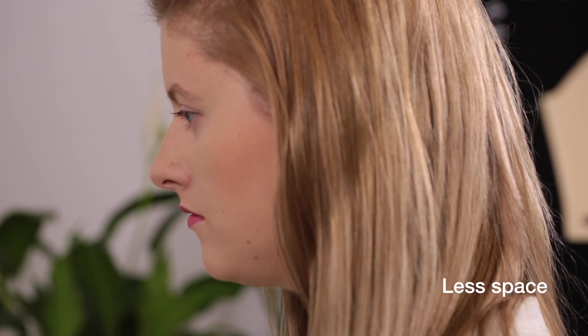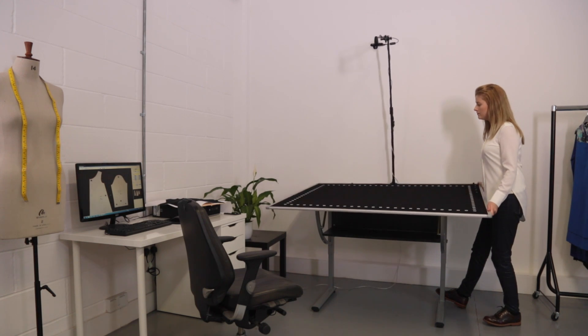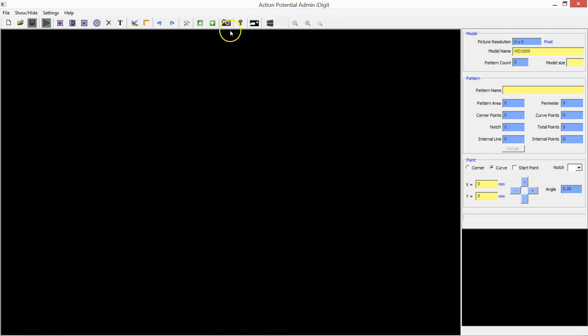It can be affixed to the wall, lay flat on any table, or used at nearly any angle, depending on the peculiarities of your working space and the size of your patterns.